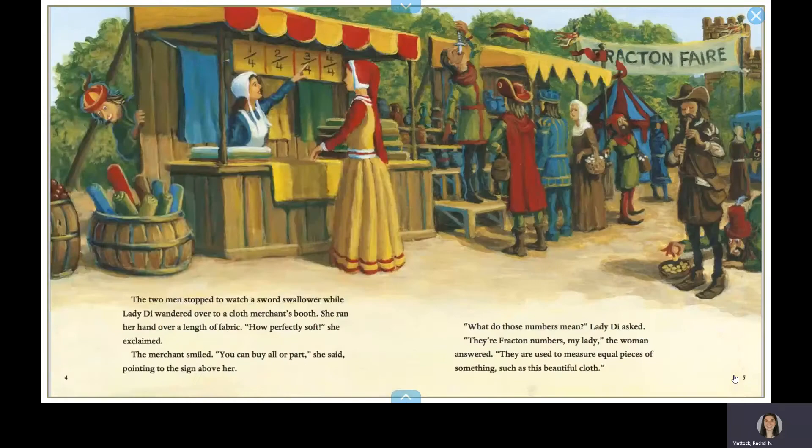The two men stopped to watch a sword-swallower while Lady Diad wandered over to a cloth merchant's booth. She ran her hand over a length of fabric. How perfectly soft, she exclaimed. The merchant smiled. You can buy all or part, she said, pointing to the sign above her.